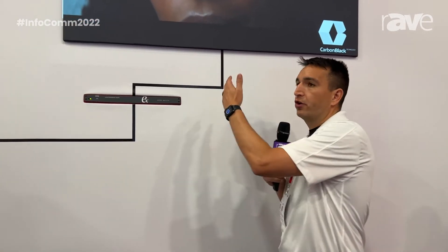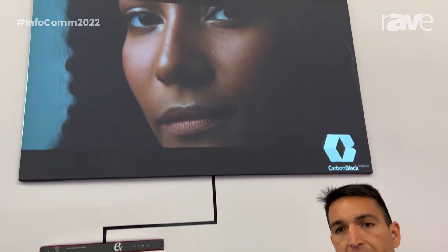Hi everybody, my name is Vincent Aiello. I'm Lead Sales Support Engineer here at Barco Inc. Today we're here at Infocom 22 talking about one of our awesome solutions that includes Event Master, as well as the carbon black screen and the G62 projector.